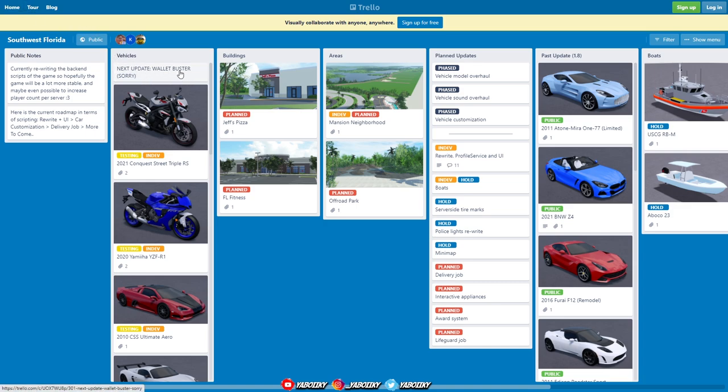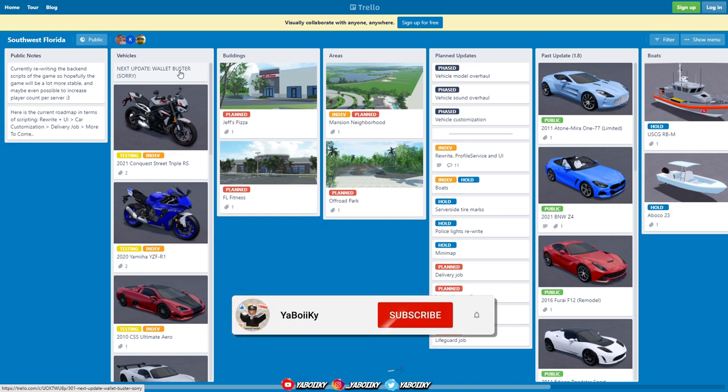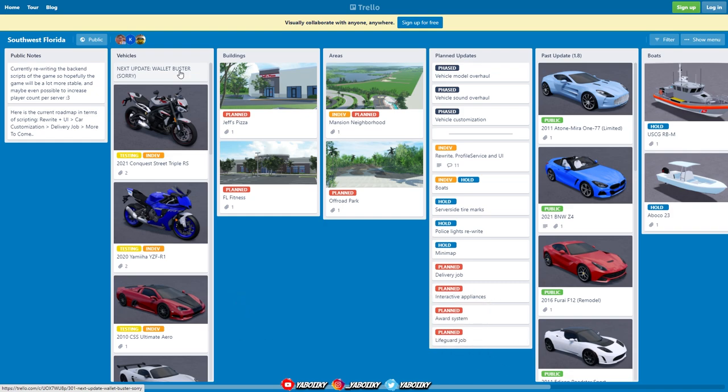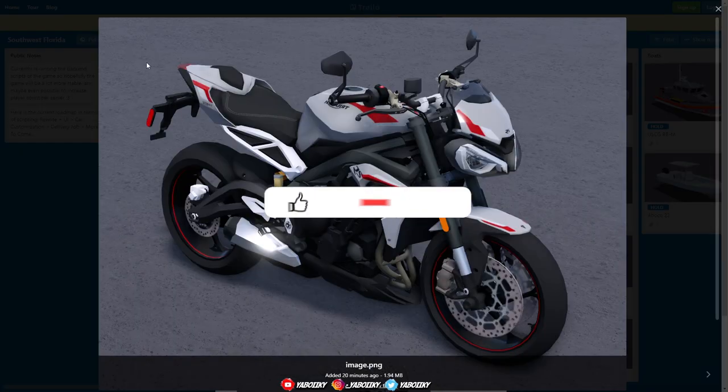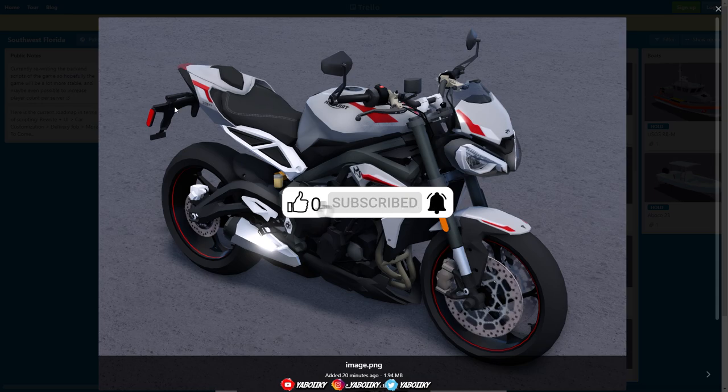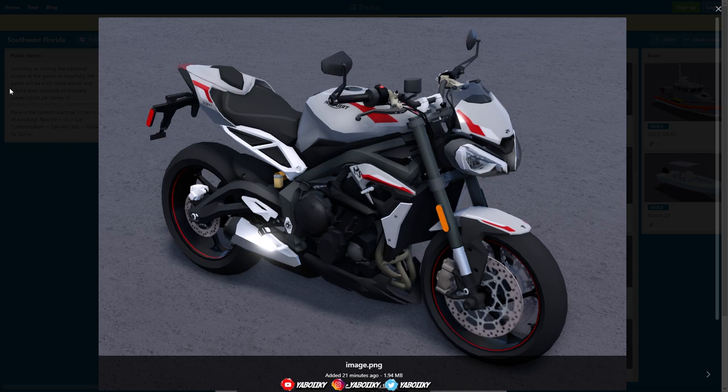This update is a wallet buster. Some of y'all that are broke are gonna have to grind and save up some millions of dollars, and some of y'all that are rich might not be rich after this update. It's gonna cost you some dollars. But here you go with the 2021 Conquest Street Triple RS motorcycle. This thing looks crazy, there's so much stuff going on with this bike. I would assume it's fast. It looks really nice — check out the handle. The detail on the bike is top tier.